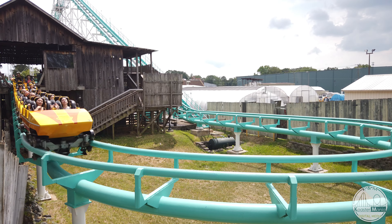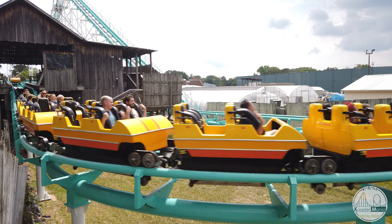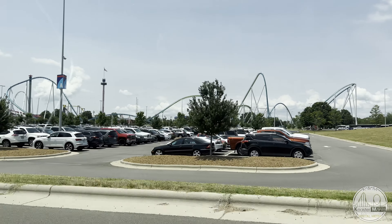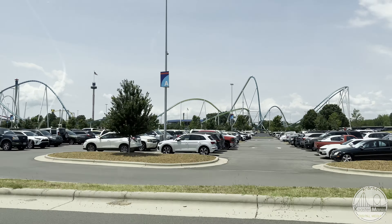Hi, welcome to Coaster Mania. I'm Micah and today I'm going to give you my thoughts and opinions on Carowinds. This is one of the only amusement parks that is located in two states at once, so in certain parts of the park you can stand in both North and South Carolina at once. And this is home to the tallest roller coaster with the traditional lift hill.